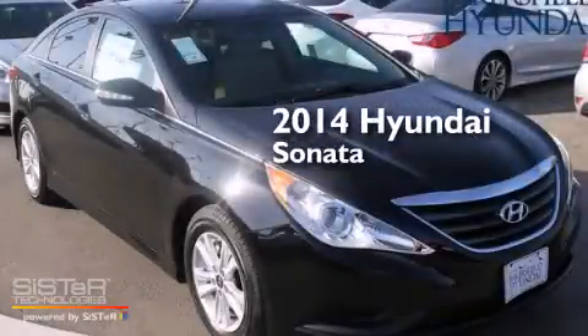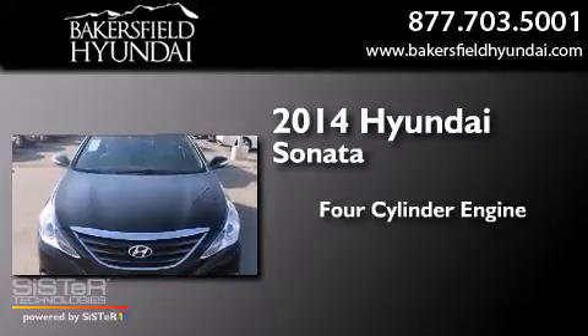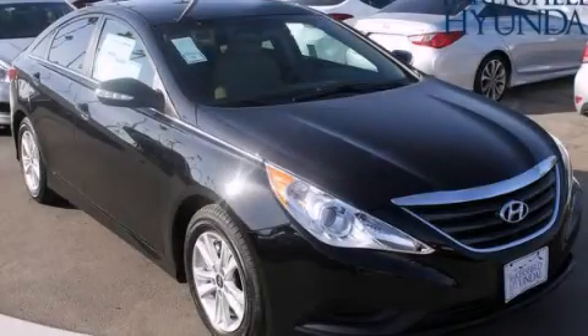This is a brand new 2014 Hyundai Sonata. It features a four-cylinder engine and a six-speed automatic transmission. We invite you to contact us today to learn more about this vehicle.